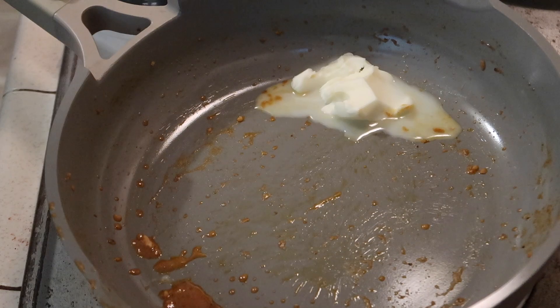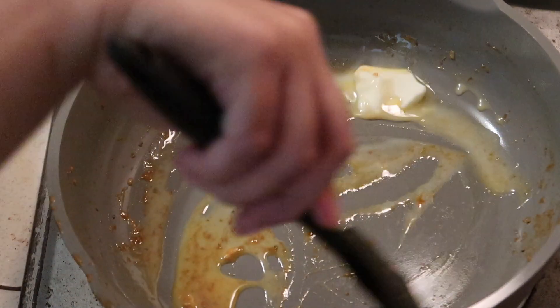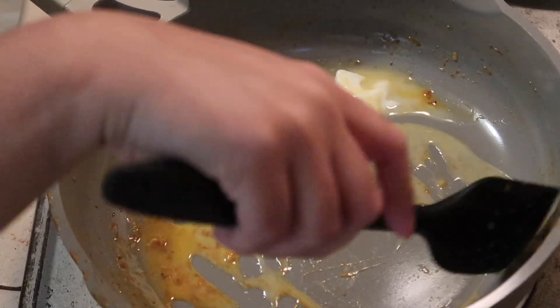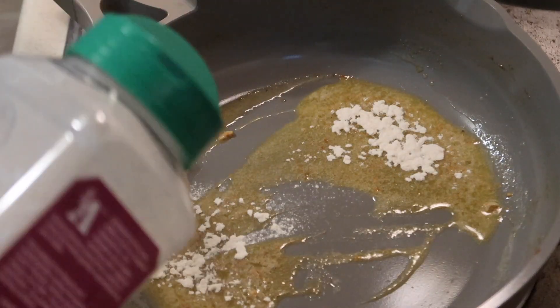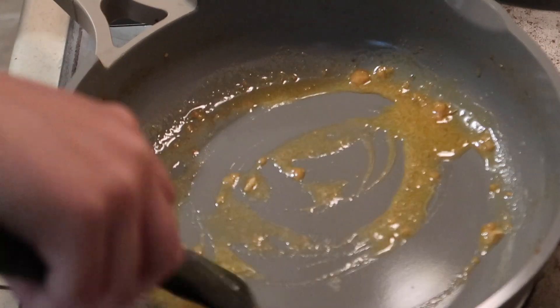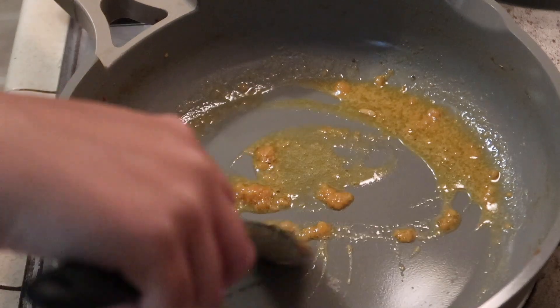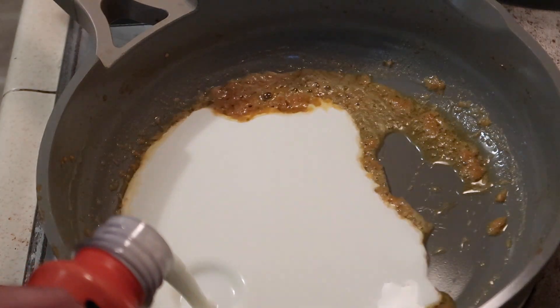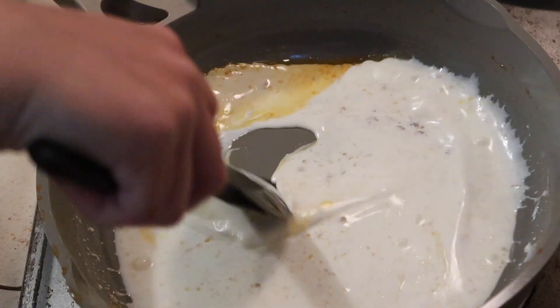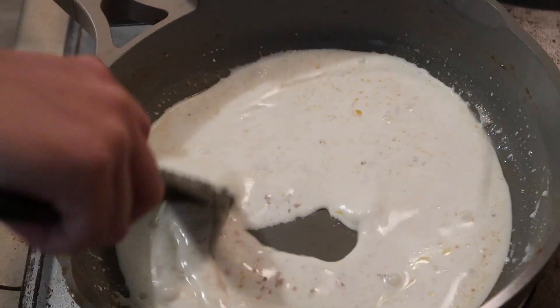I'm going to work on the Cajun sauce. I melted a little bit of butter in the pan with all the leftover seasonings and let that melt down. Then I added in my heavy whipping cream. I don't measure anything — I just knew I was making half a box of pasta, so I made enough for that.